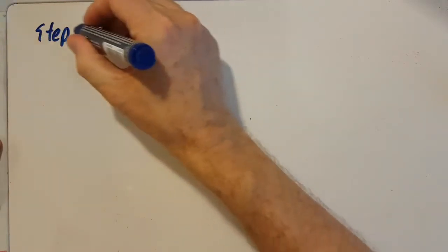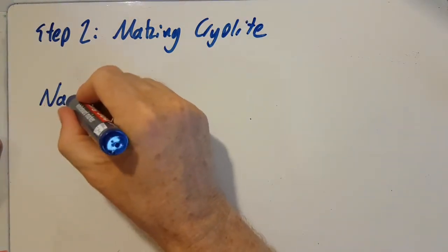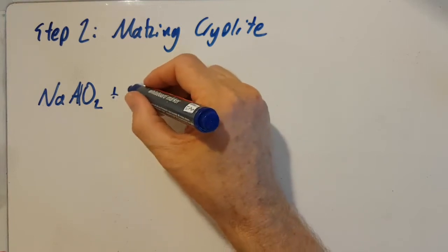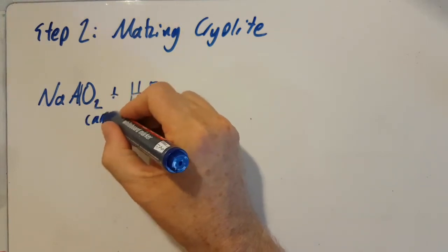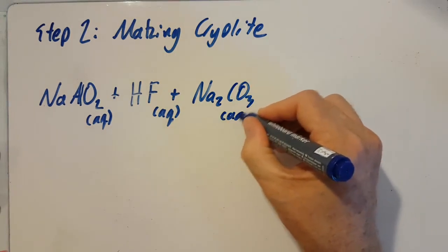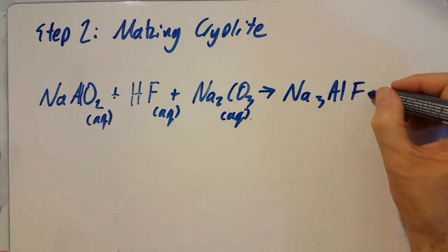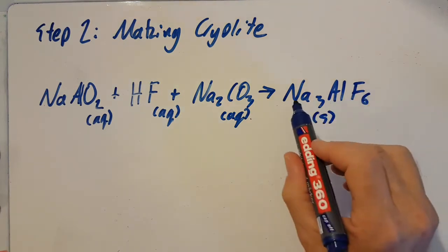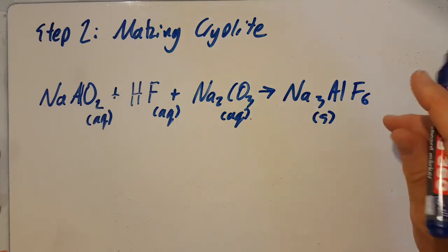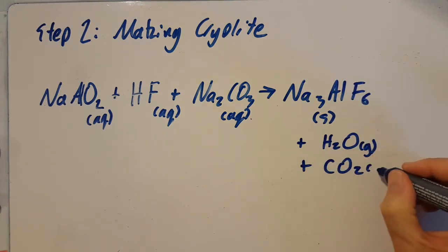Step two: we're making cryolite. Remember that sodium aluminium oxide can also be called sodium aluminate. Take some of that and some hydrofluoric acid (aqueous), along with sodium carbonate (also aqueous). Put all that together and you will make cryolite, Na₃AlF₆ — that's a solid. When heated, it will dissolve the alumina at a much lower temperature: alumina's melting point is around 2,000°C, but with cryolite the mixture is closer to 900°C. Some water and carbon dioxide are also produced.